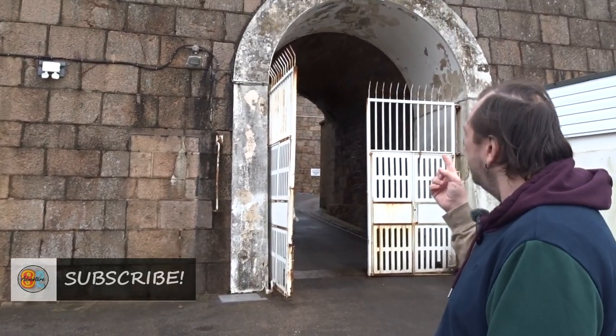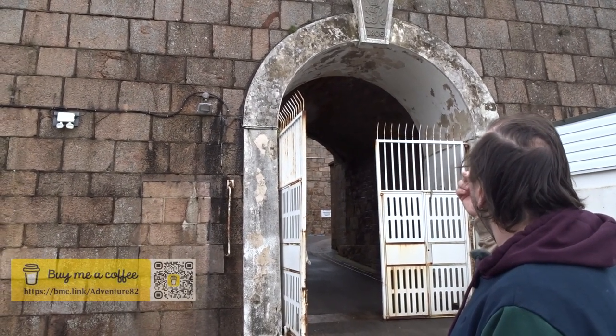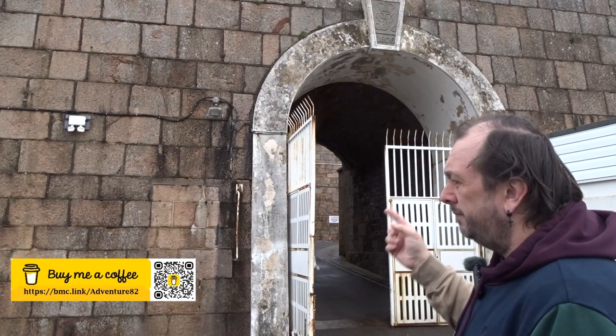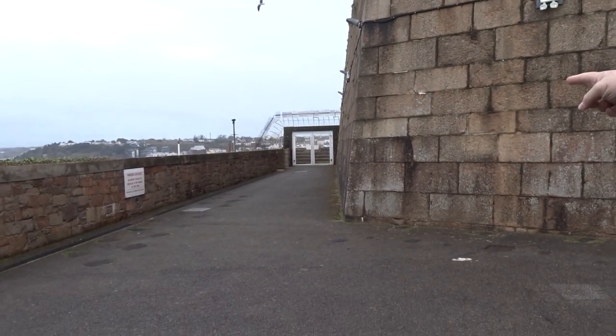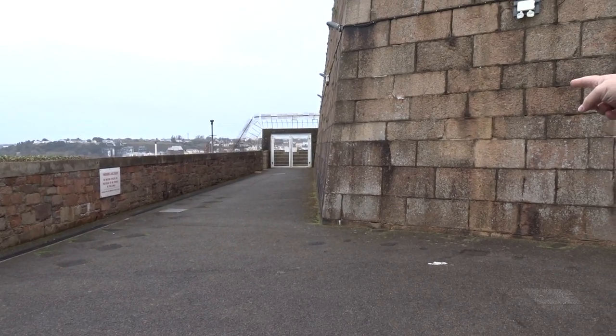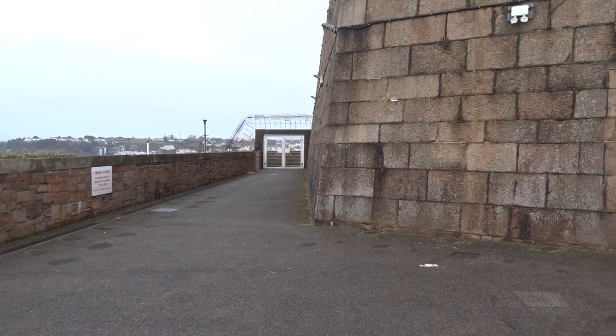Welcome back to Adventure 802. We're actually outside doing something more along the channel's normal things. You find me outside the original entrance of Fort Regent, which was constructed in 1806. Just down here you'll see a separate gate section in concrete - that was another entrance into the side, because this was at one point a cold store.